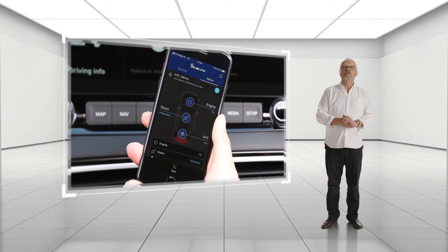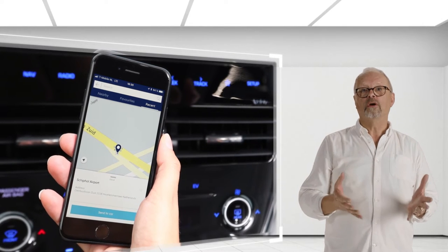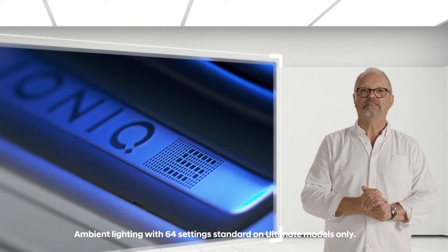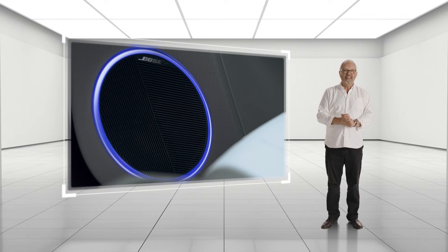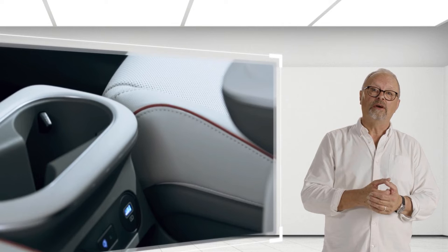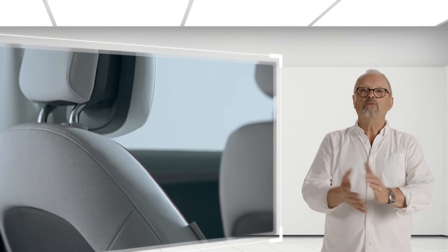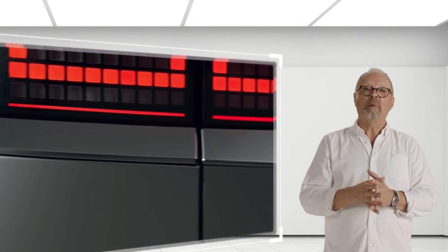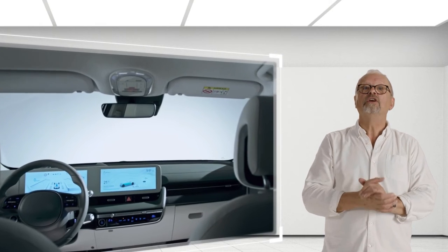Every model comes with the latest version of BlueLink Connected Car Services, which enables you to control many aspects of the car with your smartphone. Ambient lighting is standard with 64 colour nuances. On the Ultimate trim there's a Bose Premium sound system featuring seven speakers plus a subwoofer. The materials used throughout the interior feel good to touch, and eco-friendly materials are used throughout the cabin — from door panels made of 100% recyclable material, to seats using recycled yarns, carpets containing sugar cane, and even paint using rapeseed to replace petroleum-based additives, reflecting Hyundai's commitment to sustainable motoring.